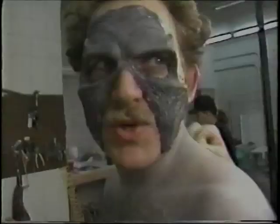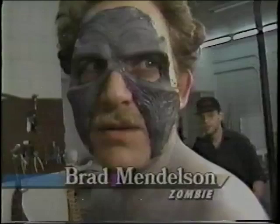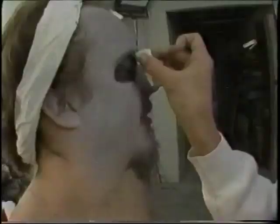He says he's normally a mild-mannered kind of guy, until the zombie in him takes over. These are the zombies of the 90s — they wear running shoes and even glasses if they need to. 'Where is it written that zombies have 20-20 vision?'